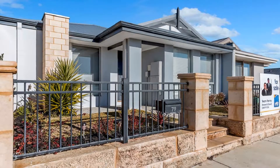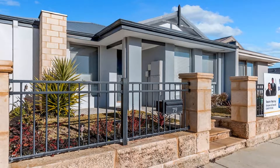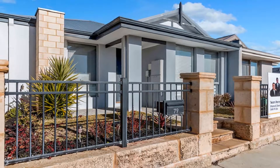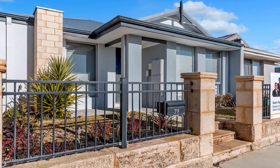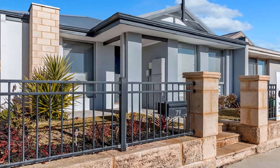With fully secure double garaging and extra parking to front, this sensational home represents the ideal purchasing option for those looking to join the property market, searching for a quality downsizer or wise investment, courtesy of being in such an affordable price bracket.